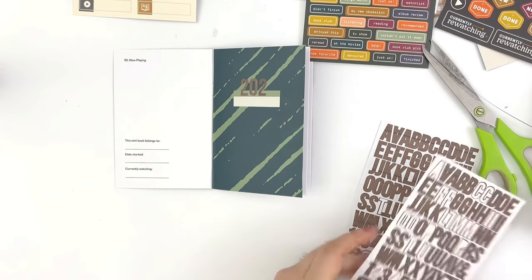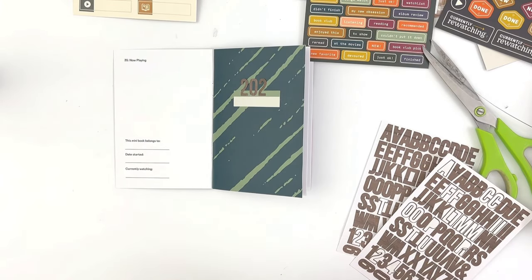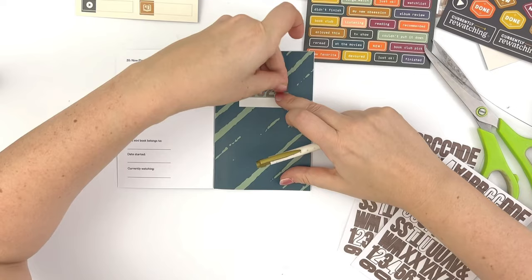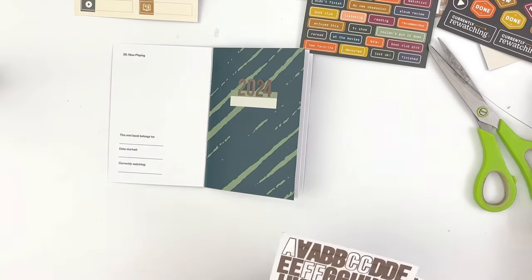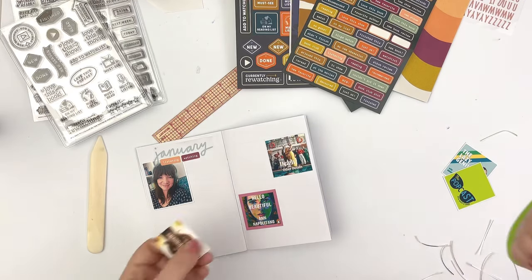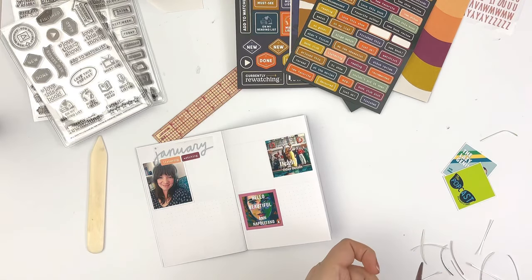From here, my phone cut out — the battery died. So I don't have the beginning, as you can see here, of me putting the spread together, but I was able to fix this fairly quickly.